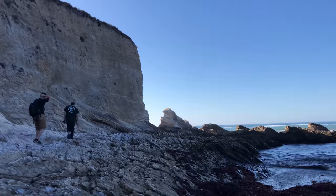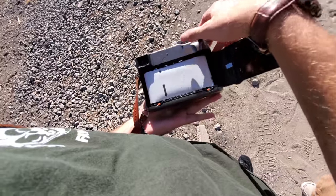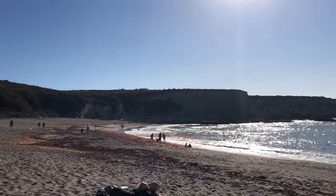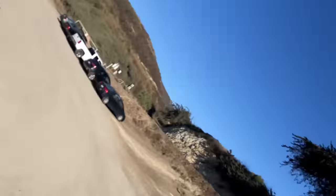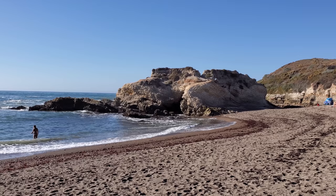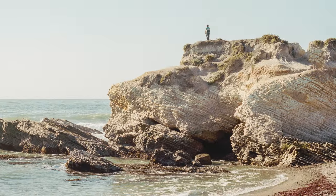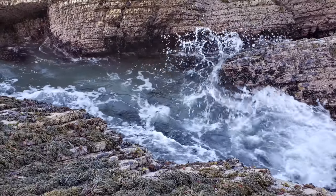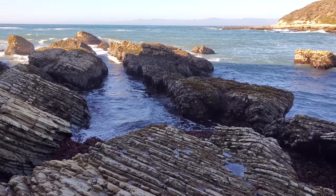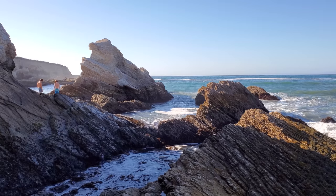We reached our first stop along the coast and met up with our film photography homie Andrew. It was time to blast through some Portrait 400. It's a pretty cool location because of the unique rock formations and the orange-tan rocks against the blue sea, but I think I was just starting to warm up. I've noticed that the first roll of a photography road trip is never the best of the bunch.